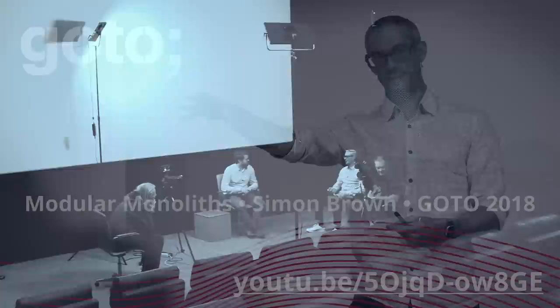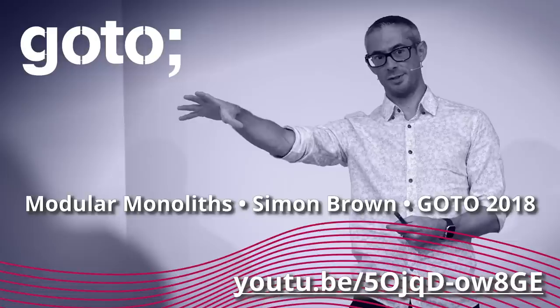That would be my recommended starting point for 95% plus of teams. I actually did a talk at GoTo called Modular Monoliths. I've seen a whole bunch of people with a 10-15 year old Java legacy application that's a horrible mess — brittle, can't change it — and they say, 'We're going to convert to microservices.' What they do is take their existing design thinking, their poor approach to modularity, and basically stick JSON over HTTPS network links between things that could have been in-process calls. Now the boundaries are wrong, hard to change, and you've got something lockstep deployable, brittle, fragile, and slow.